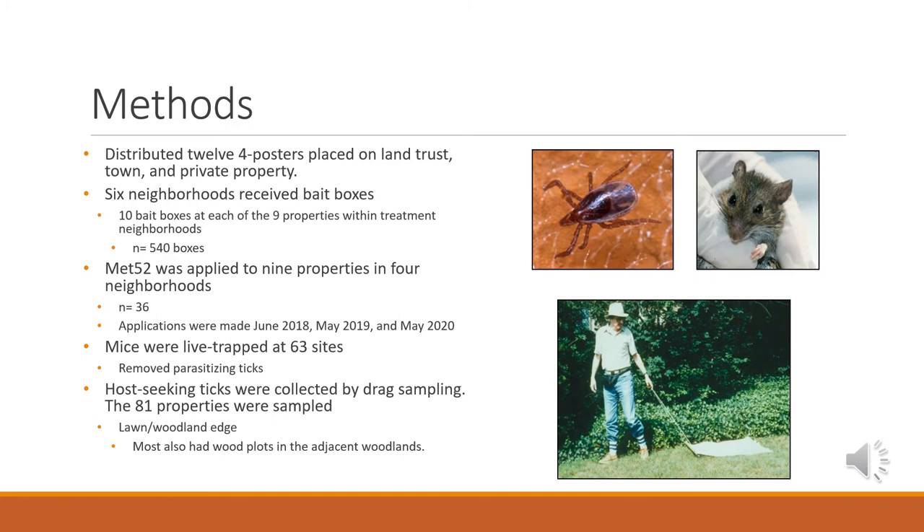To quantify the effects of these treatments, we sampled both ticks and mice. We live-trapped mice at 63 different sites, and at each site we removed any parasitizing ticks to later test for pathogen presence. We also dragged for host-seeking ticks — dragging a canvas sheet attached to a dowel for about 10 meters, picking it up, and checking for any ticks. This was done along the lawn-woodland edge, and some sites also had an adjacent woodland dragging area, to see if questing ticks were reduced with any of these treatments.